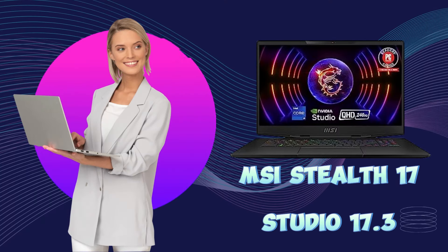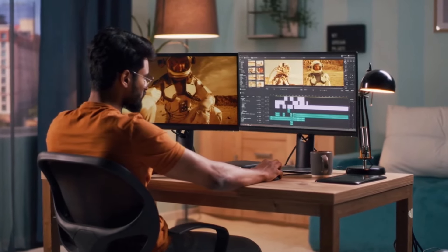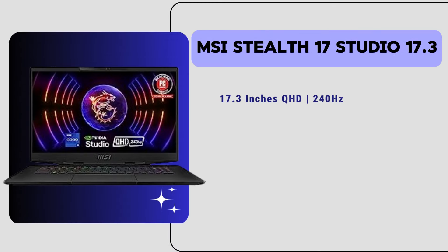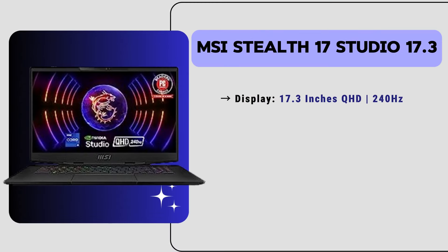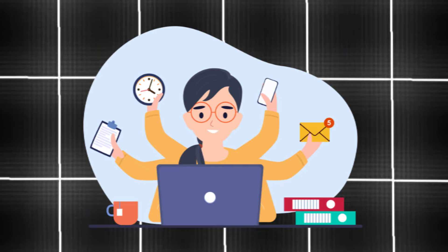Now let's move to our third-position laptop, which is the MSI Stealth 17 Studio. This laptop is a top-choice for architects, and we also use it for many of our team members. It has a 17.3-inch touch display with a 240Hz refresh rate, offering top-quality visuals for your projects. It has a 13th generation Intel Core i9 processor, 32 GB of RAM, and 1 TB of SSD storage, ensuring fast performance and seamless multitasking.